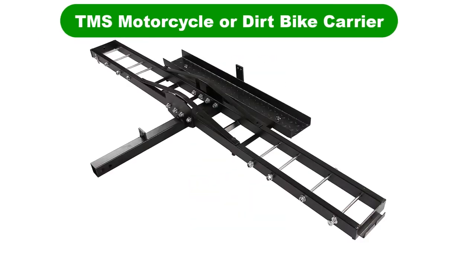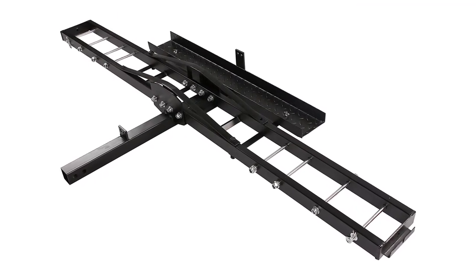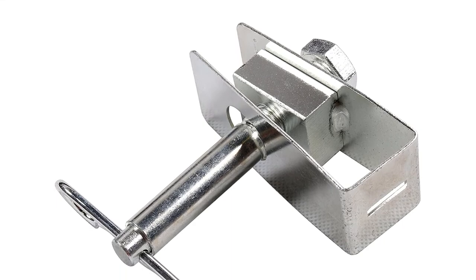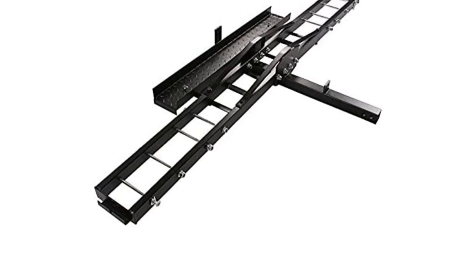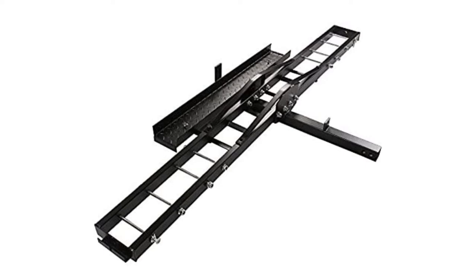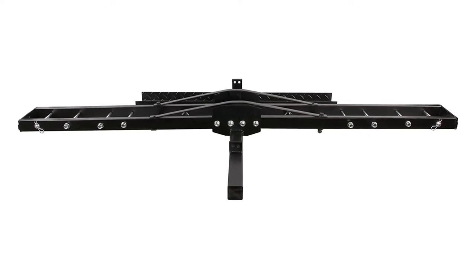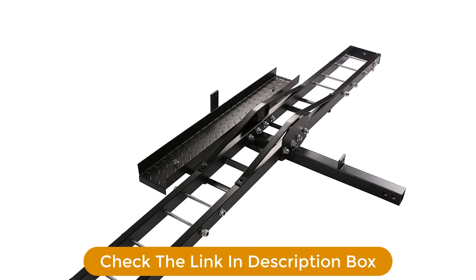Number 5. Last but not the least, our fifth best pick is the TMS Motorcycle or Dirt Bike Carrier. While we first imagined putting one's bike on the hitch of their vehicle would produce a weight imbalance, we realize this thing is rated for 500 pounds like just about everything else on this list. Keep an eye on the center of gravity, though. Its dual sliding load ramp should make loading the bike a breeze, but we firmly recommend against riding the thing up there yourself lest you become the subject of a viral YouTube video.